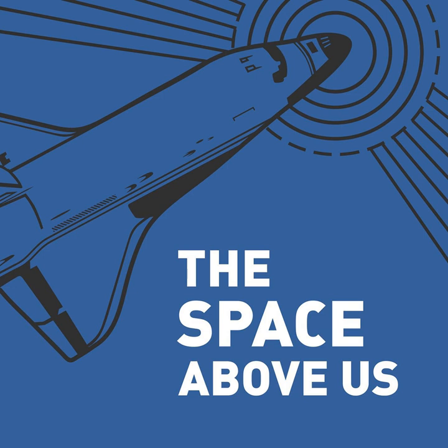Hello, and welcome to The Space Above Us, Episode 73, Space Shuttle Flight 6, STS-6: A Challenger Appears.